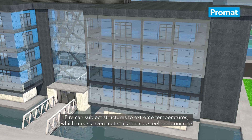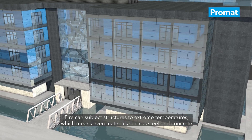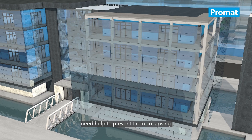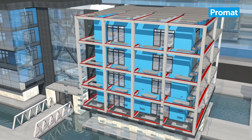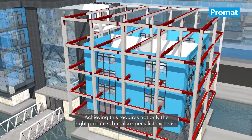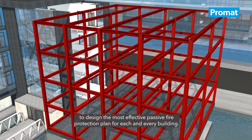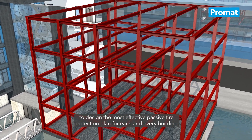Fire can subject structures to extreme temperatures, which means even materials such as steel or concrete need help to prevent them collapsing. Achieving this requires not only the right products but also specialist expertise to design the most effective passive fire protection plan for each and every building.